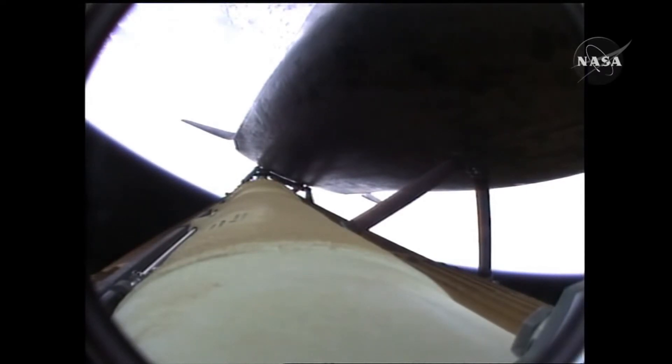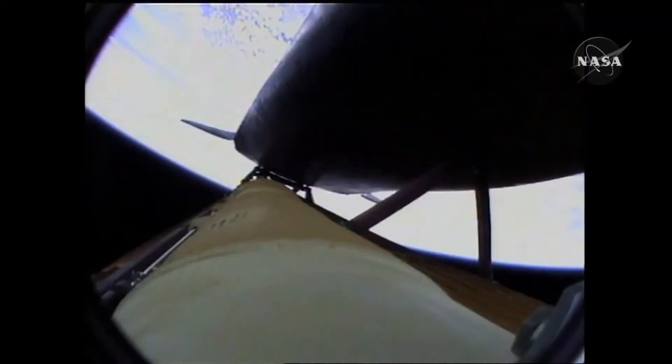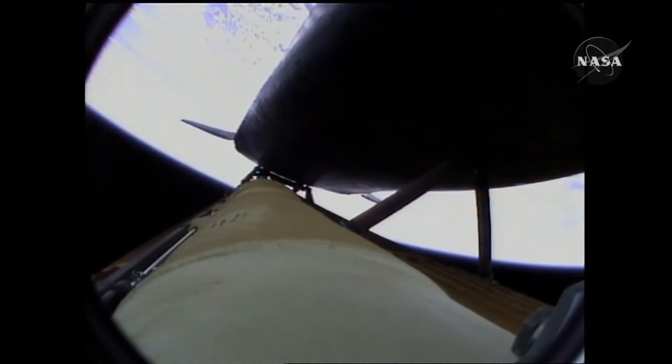Three and a half minutes into the flight, all of Atlantis' systems functioning by the book — 55 miles in altitude, 120 miles down range, traveling almost 5,000 miles an hour. Atlantis now too far down range, too high in altitude to return to the launch site in the event of an engine failure. All three engines performing perfectly.